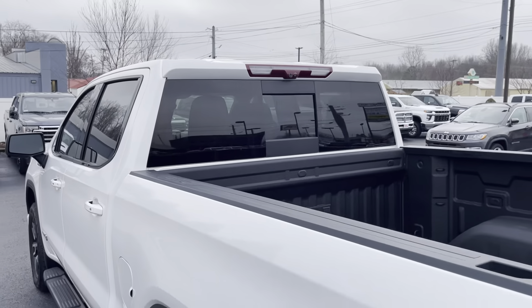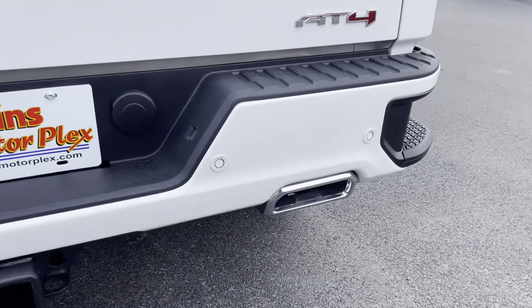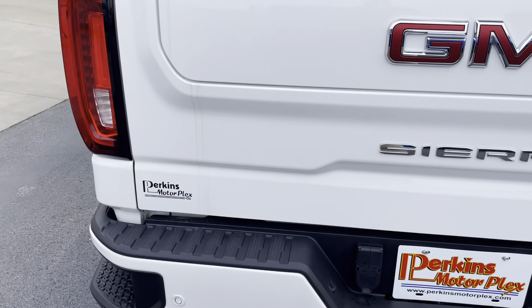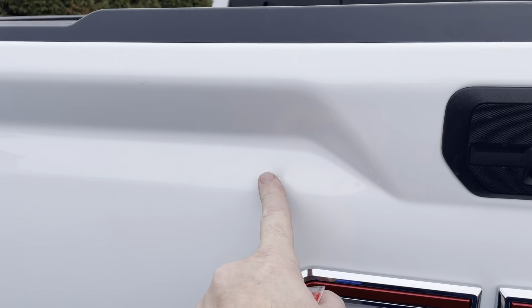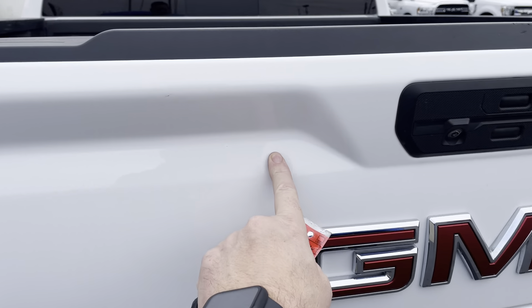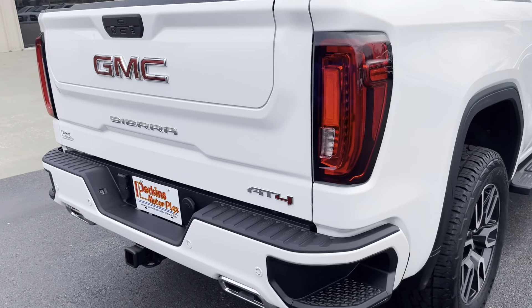Brand new tires on the rear, no curb rash or damage on the back. Back sliding glass. I did not see any dents or damage on the rear bumper — none of those normal trailer spots. The hitch looks new; I don't know that it's been used. I did see one small ding right here in the tailgate — I'll try to get an angle so it shows up. We could honestly probably have our paintless dent repair guy improve that. That's the only ding I saw on the back of this truck. Really clean, really nice.